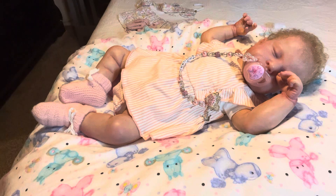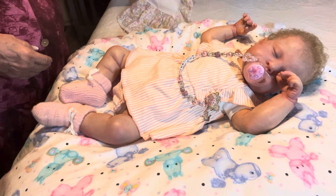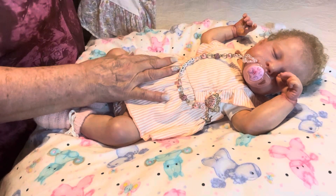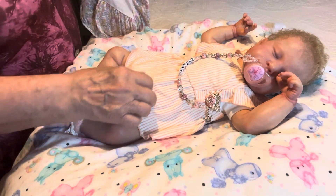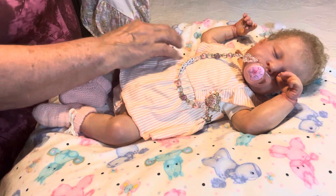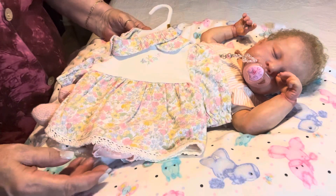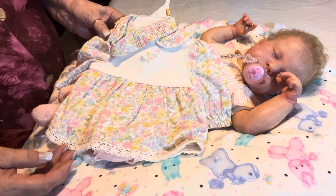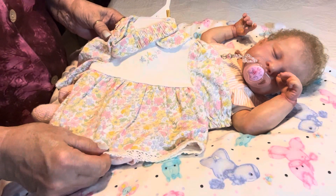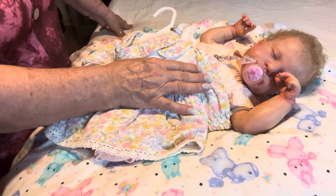Today we're going to put Autumn into this gorgeous outfit — as bad as I hate to take this off of her, because it's brand new, first time it's ever been worn. I'm going to put her into this gorgeous outfit that Chris from Chris's Cuddles sent us a few years back, just for her, because she knew that I was going to get her.